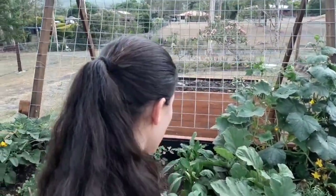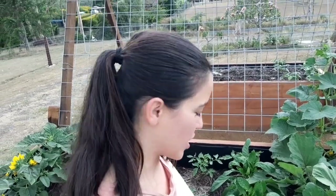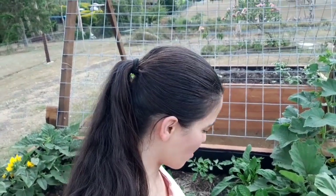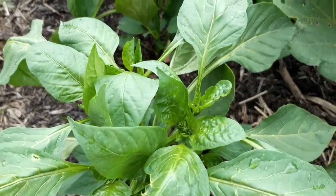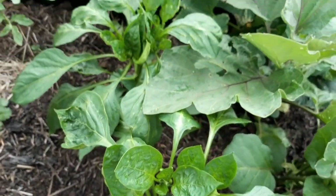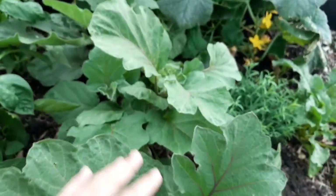Then we have some capsicums growing here — just red capsicums. I actually saved the seed from one I grew last year and they're starting to grow strong. They have little buds and they're already starting to flower, so I can expect some vegetables coming out of them soon.